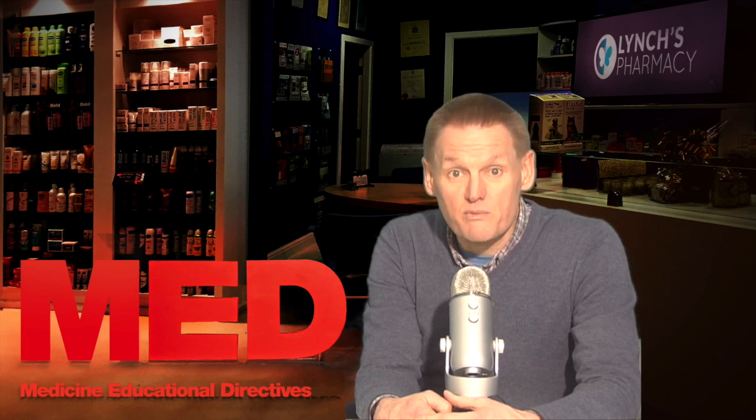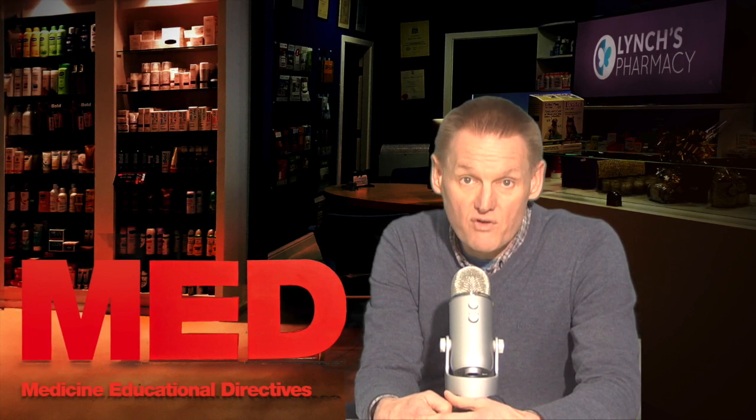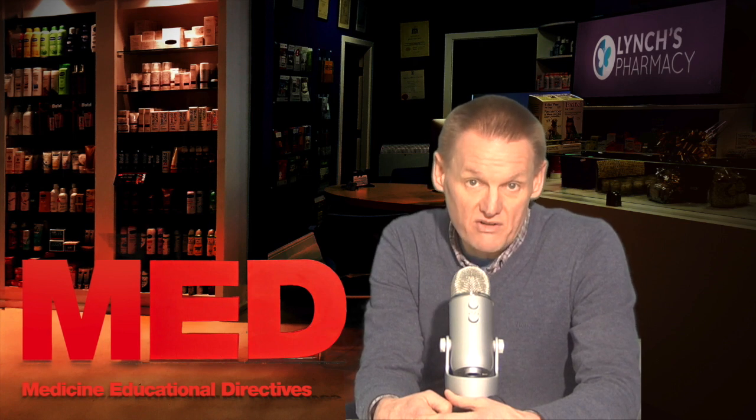If your spleen is infected, it will become inflamed or swollen. This occurs in around half of all cases of glandular fever.